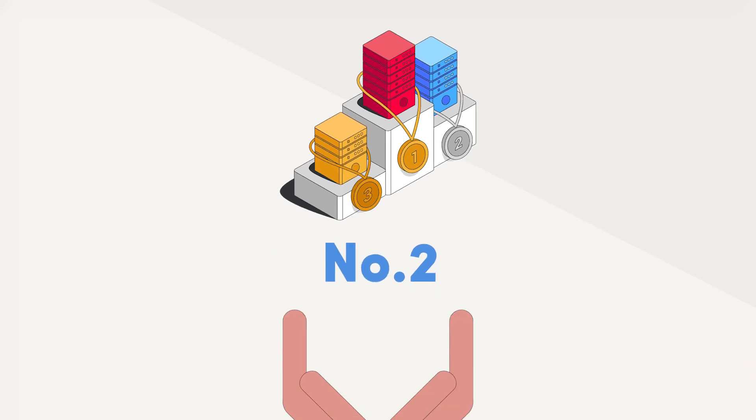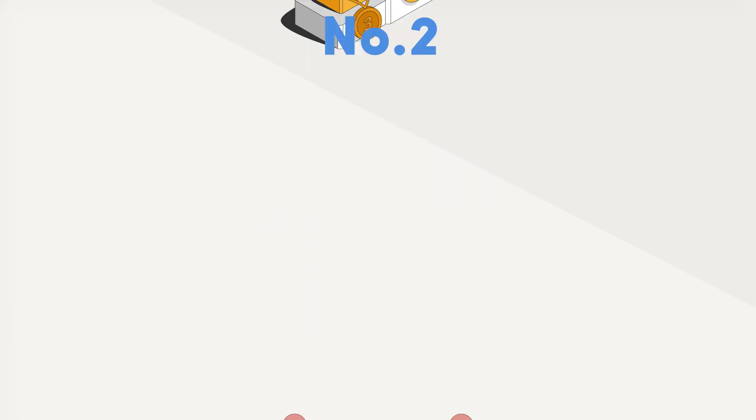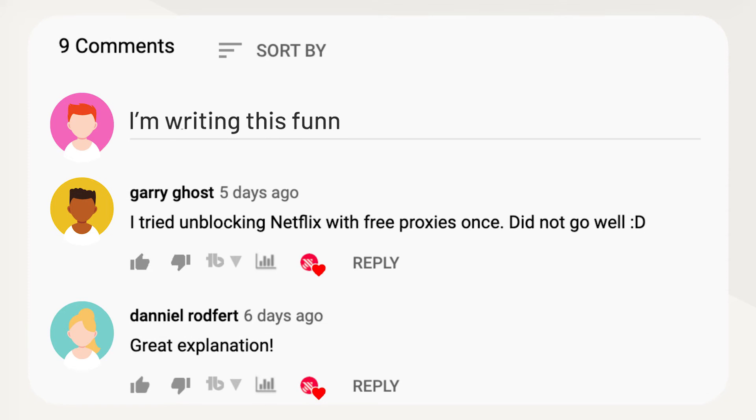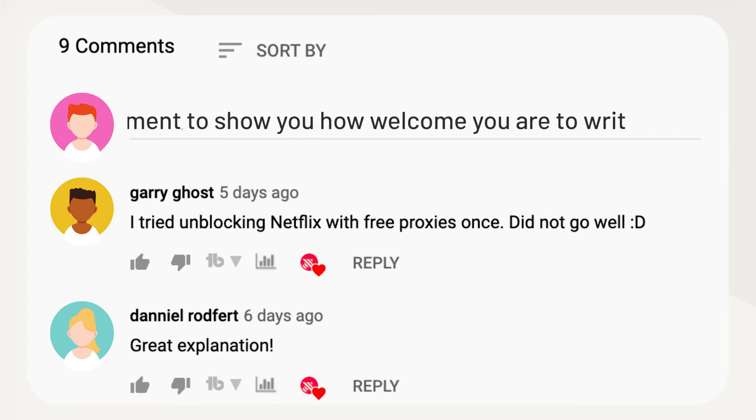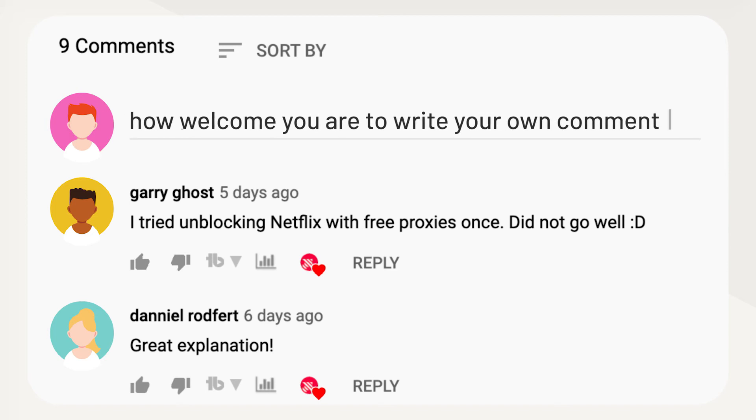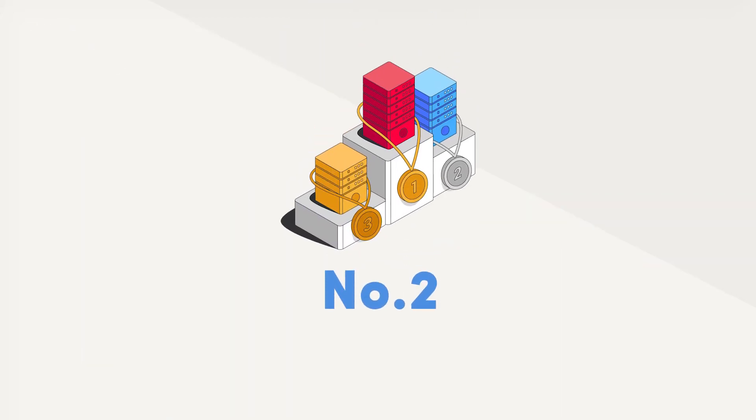Before we see which provider deserved the second place on the US proxy list, comment below if you need any advice in choosing proxies for your specific task. We've been having real fun nerding out on proxies in the comments.